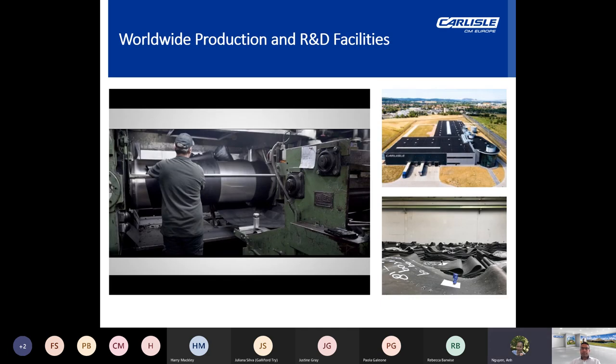Production currently operates across five countries: the USA, Holland, Germany, Romania and the UK. Research and development in Europe is centred around facilities in Kampen, North Holland and Hamburg, Germany, where continual testing of existing products is undertaken along with research into new innovative solutions.